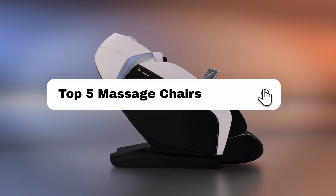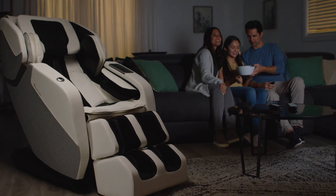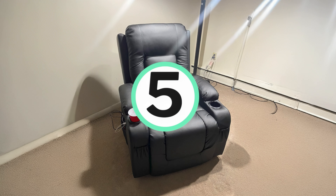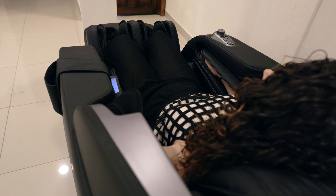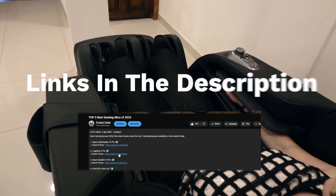In this video, I'll break down my top 5 massage chairs, my experiences, and which massage chair I found to be the best. I'll go in descending order starting with the 5th ranked massage chair, and at the end of the video you'll find out which one, in my opinion, is the best massage chair and ranked at number 1. If you're wanting to check prices of each of the products, check out the links in the description as I've linked to each of the products mentioned.